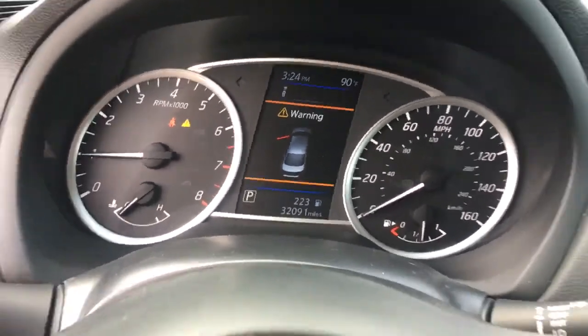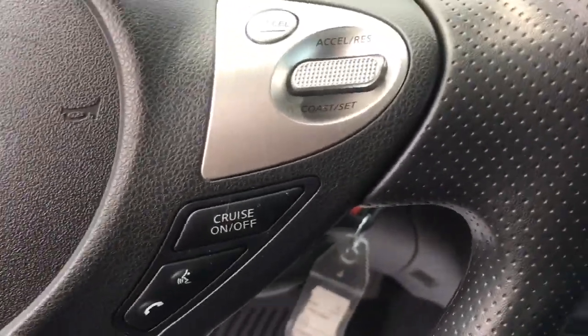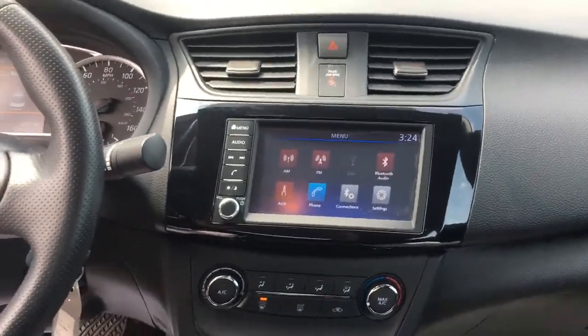Keyless entry. Backup camera. Bluetooth connection. Steering wheel audio controls.